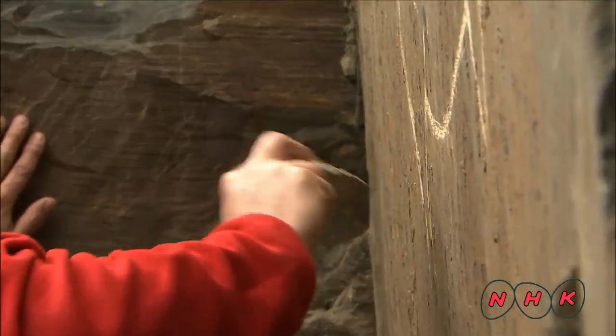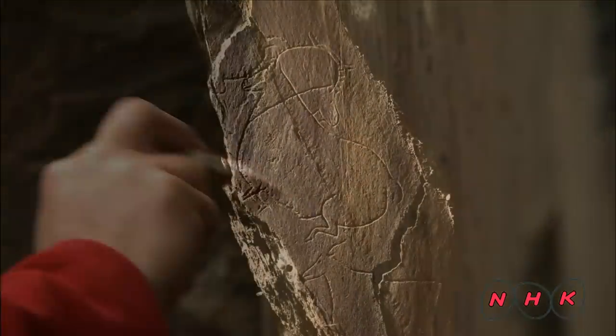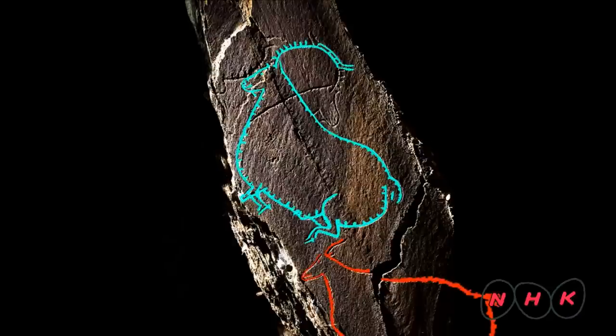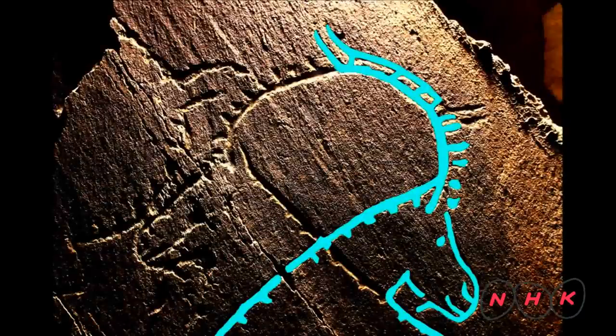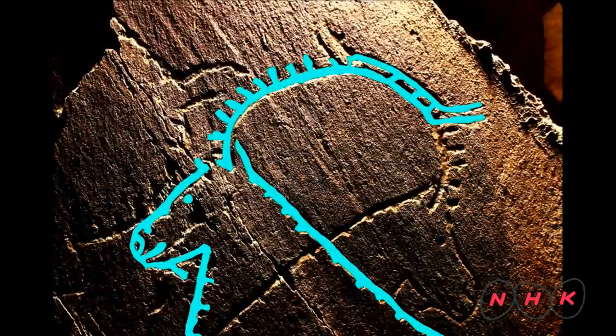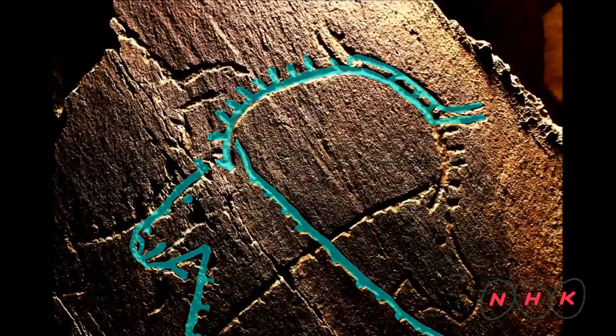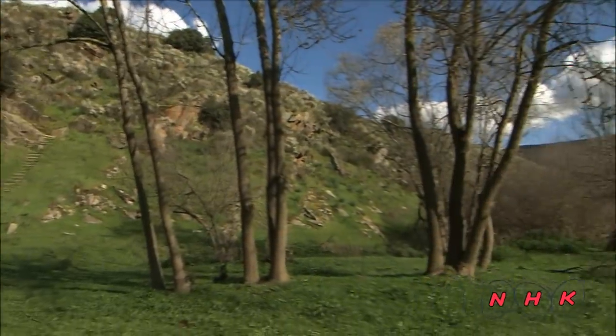It is believed that only a limited number of skilled persons could have made these drawings. A male and a female goat are drawn here. Two heads drawn on the body of the male goat show the movement of turning its head towards the female goat, proving that quite advanced artistic expressions were used in these images.